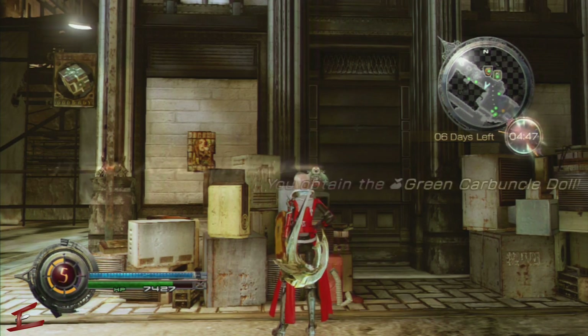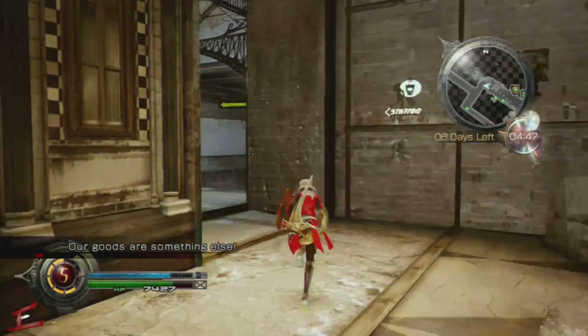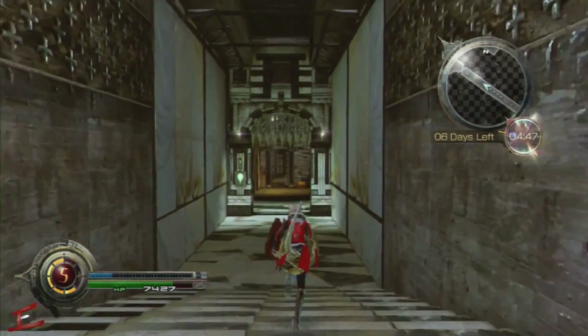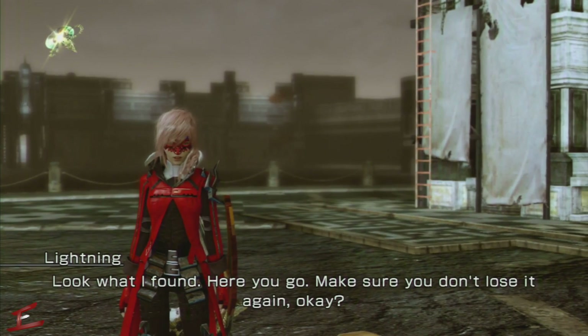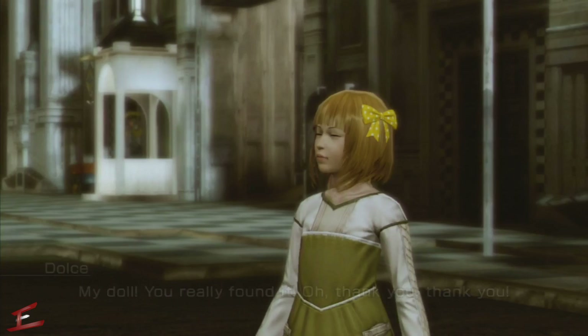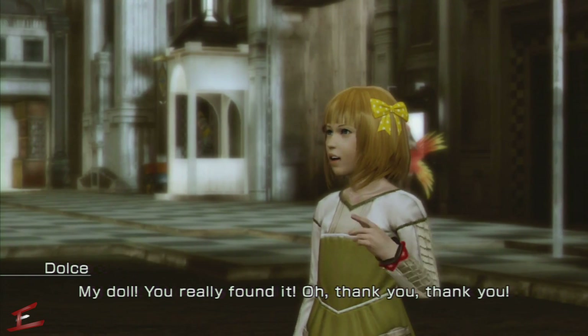It'll only appear there once you talk to her. Just to give you a quick runthrough of where it is — it's pretty much a walk's distance away. She's in North Station Plaza, just outside. Give her the doll and she's quite thankful.